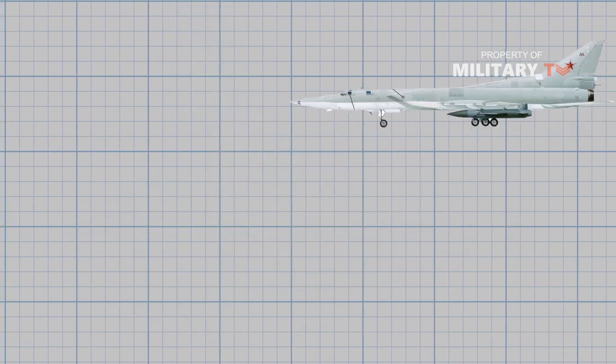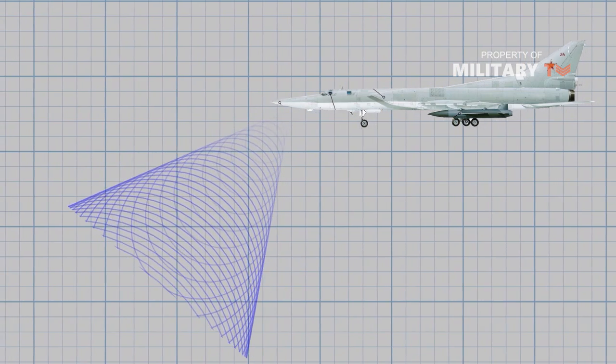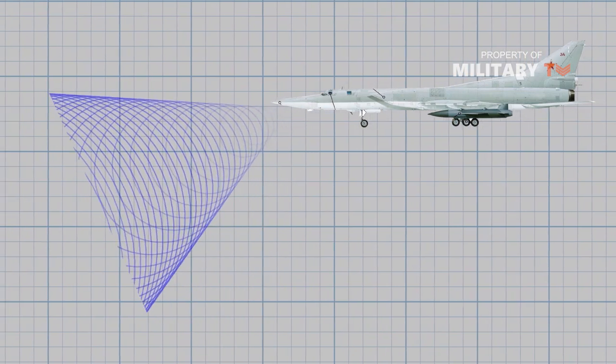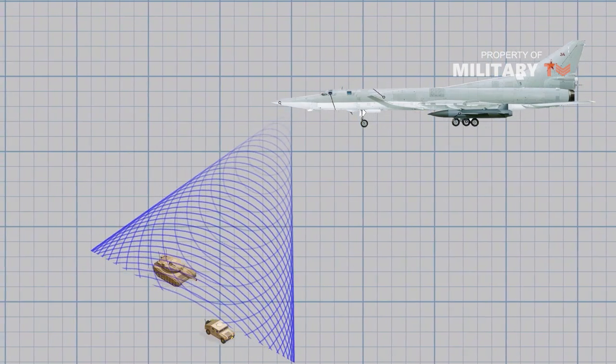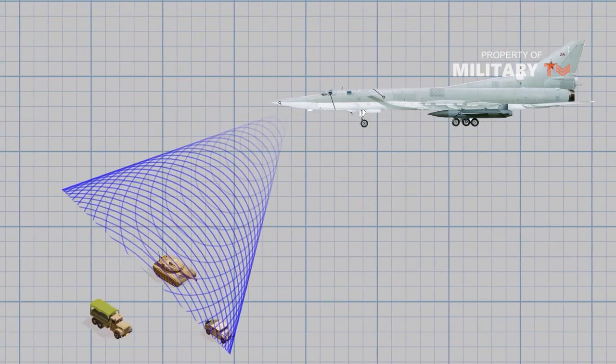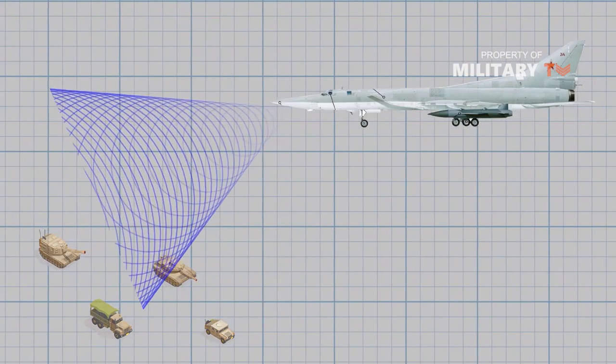The aircraft is fitted with a PNA-PNAD bombing navigation radar system, Argon-2 radar fire control system, and a TV-based backup optical bomb site. The countermeasures are provided by a radar warning receiver, radio frequency jammers, and updated defensive countermeasures gear.